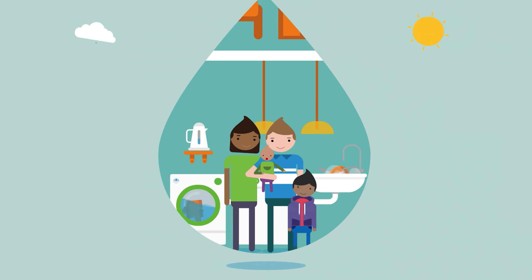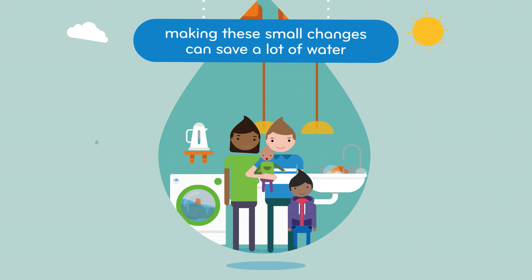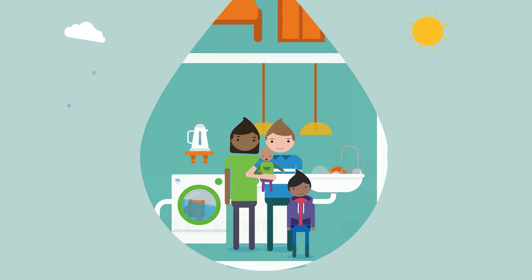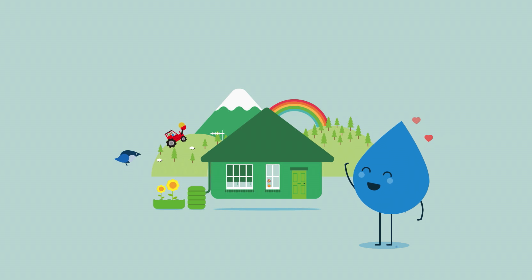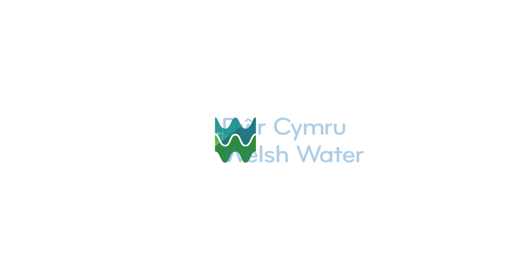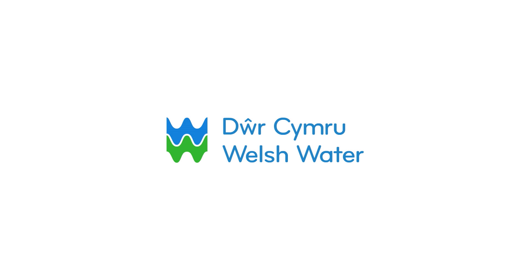By following these hints and tips, we can all work together to use less water in our everyday lives, and help protect our beautiful environment for today's customers and future generations. Welsh Water, your not-for-profit water company.